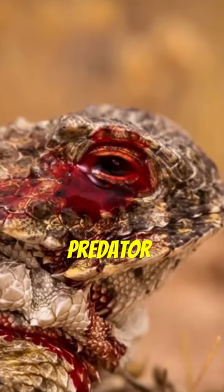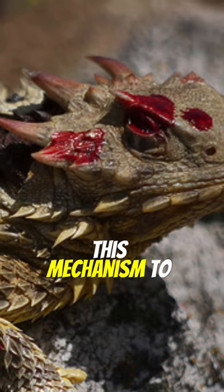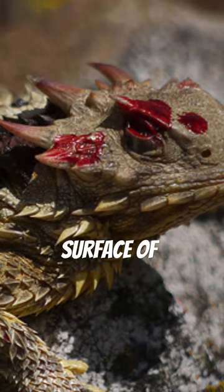As a result, the predator is often frightened and flees. The lizard also uses this mechanism to remove foreign particles from the surface of its eyes.